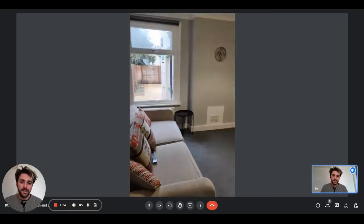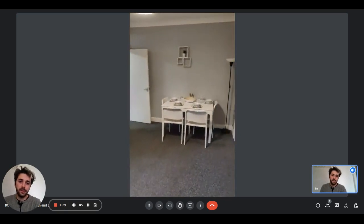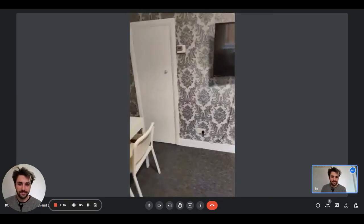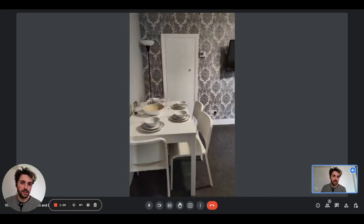Right here we have the living room where there is a sofa, a window, the dining table, and the television. This will be the view from the opposite corner.